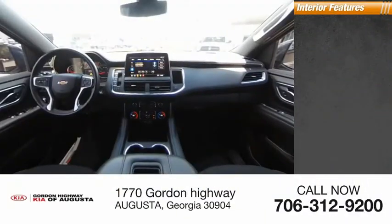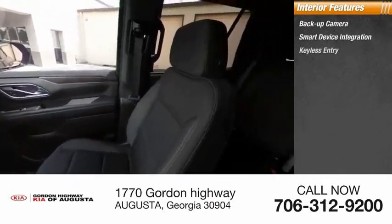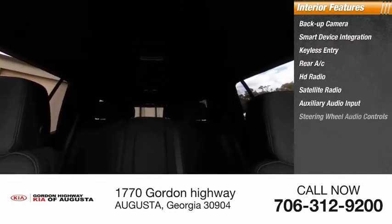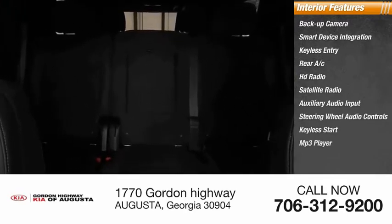Inside you'll find backup camera, smart device integration, keyless entry, rear AC, HD radio, satellite radio, auxiliary audio input, steering wheel audio controls, keyless start, and MP3 player.